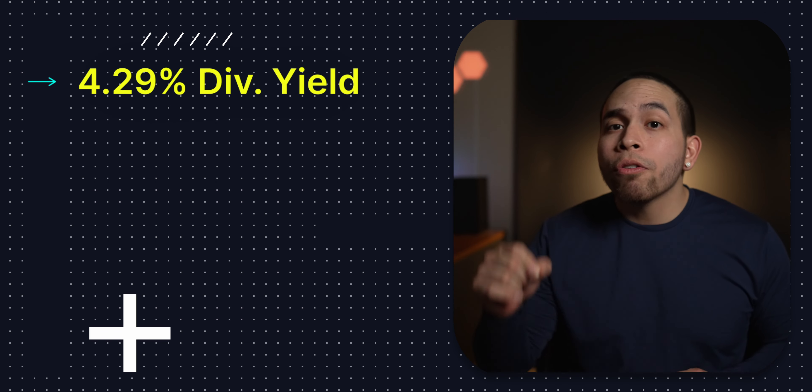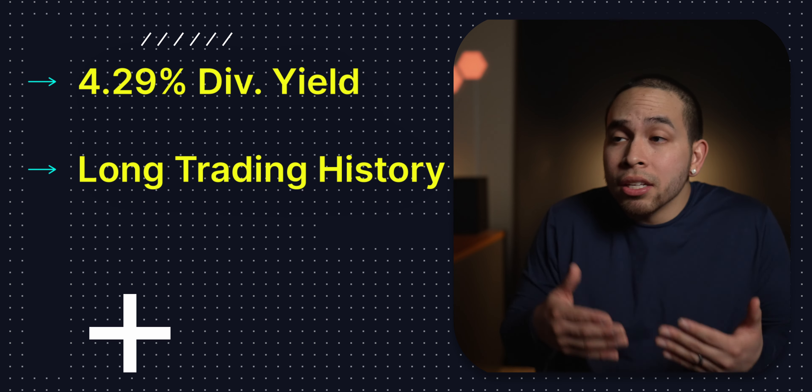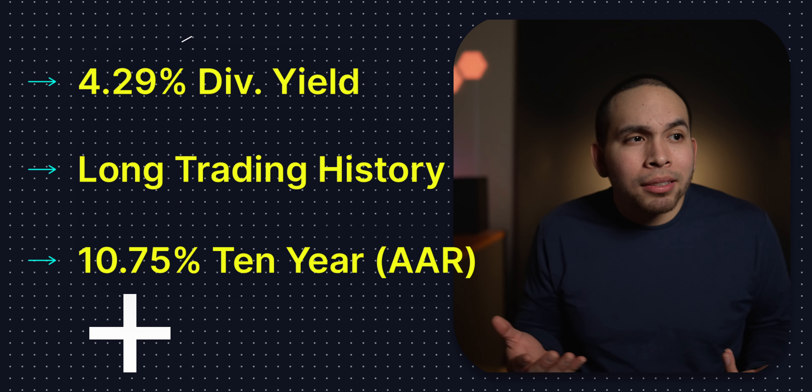That expense ratio is 0.52%, meaning you can expect to pay $52 for every $10,000 invested. But the dividend yield is a whopping 4.29%. So to recap: an expense ratio of 0.52%, a dividend yield over 4%, a great history with inception date back in 2004, and a 10-year annual return of 10.75% — and it's number 6.